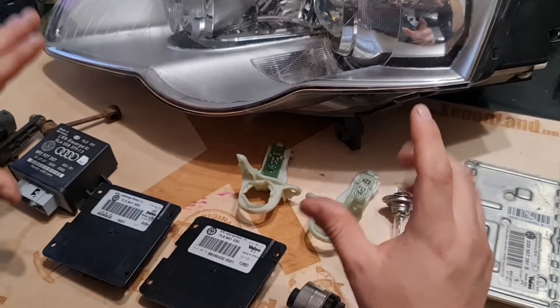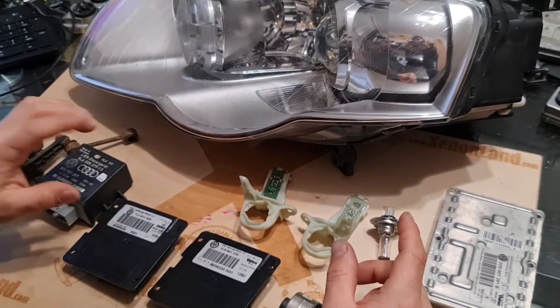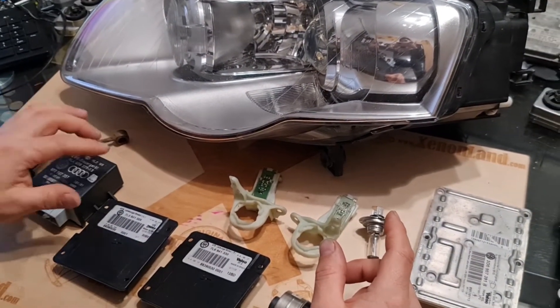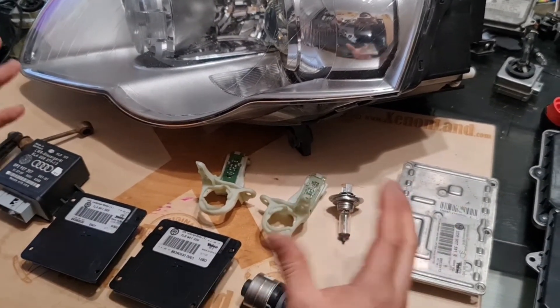By the way, all this information also applies to the Volkswagen Touareg from 2005 to 2007 bi-xenon IFS headlights, which are with the black frames.